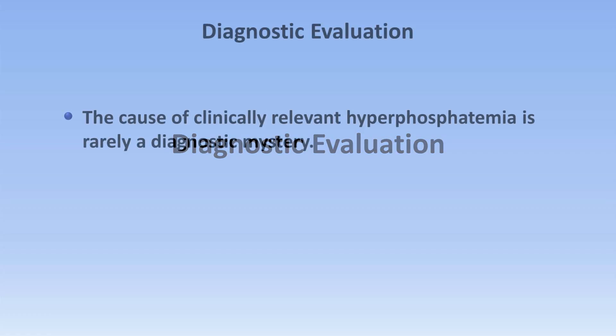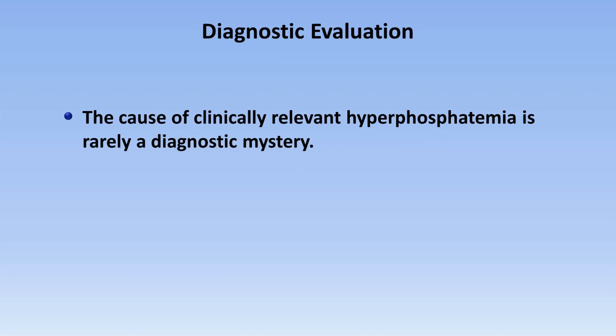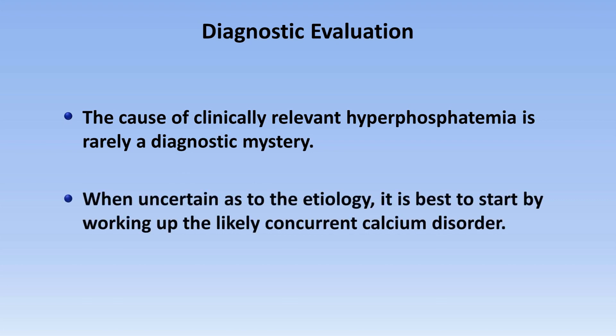When it comes to the diagnostic evaluation, the cause of clinically relevant hyperphosphatemia is rarely a diagnostic mystery. When uncertain as to the etiology, it is best to start by working up the likely concurrent calcium disorder.